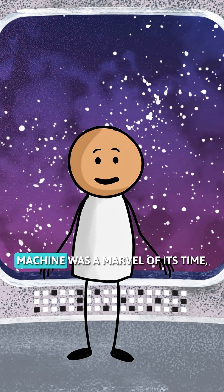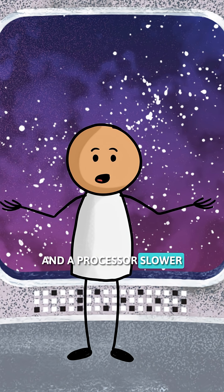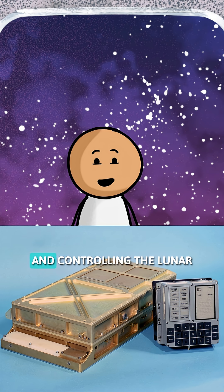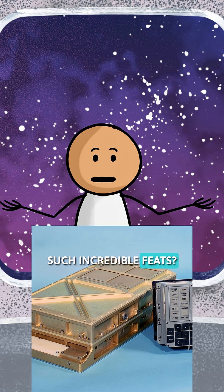But this seemingly simple machine was a marvel of its time. With just 72 kilobytes of memory and a processor slower than your average microwave, the AGC was responsible for navigating the vastness of space and controlling the lunar module's descent. So how did it achieve such incredible feats?